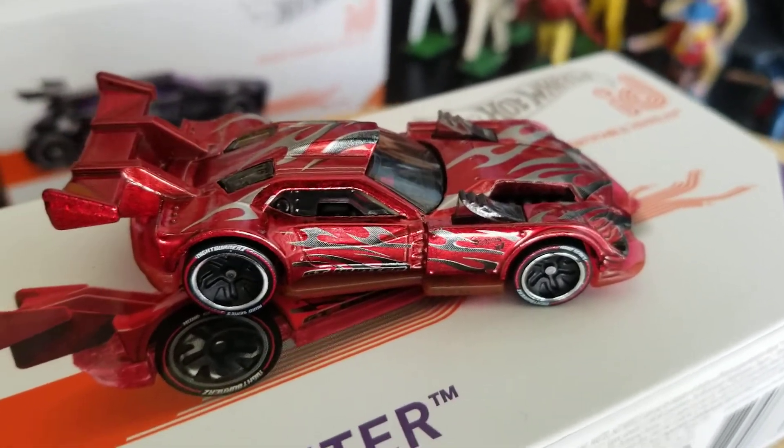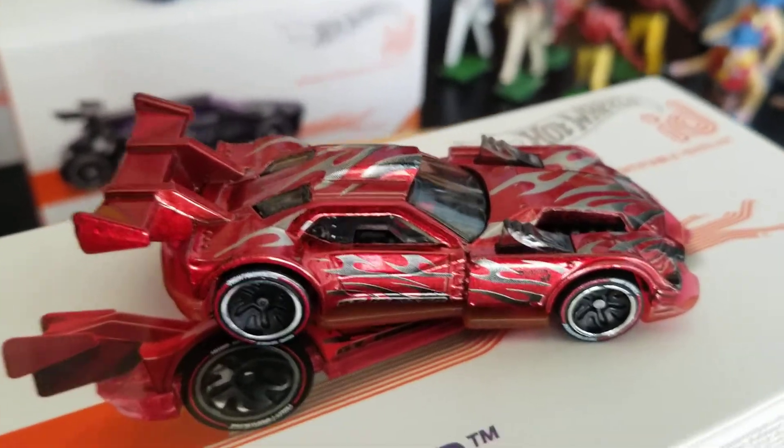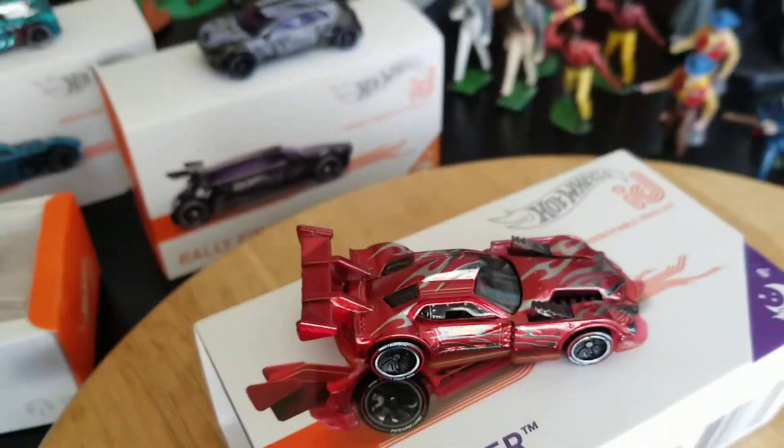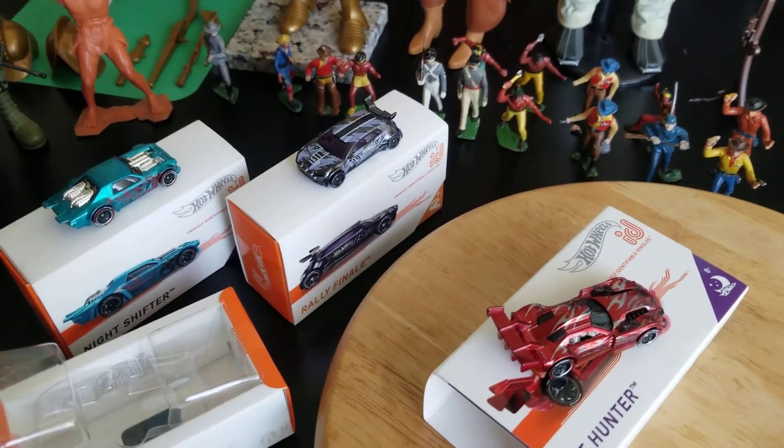That's it — we looked at some Hot Wheels ID cars, new to my collection. I like these even though I don't use the app and don't have the track. I still like the whole package. Hope you guys have a great day, thanks for watching, I'll talk to you later.